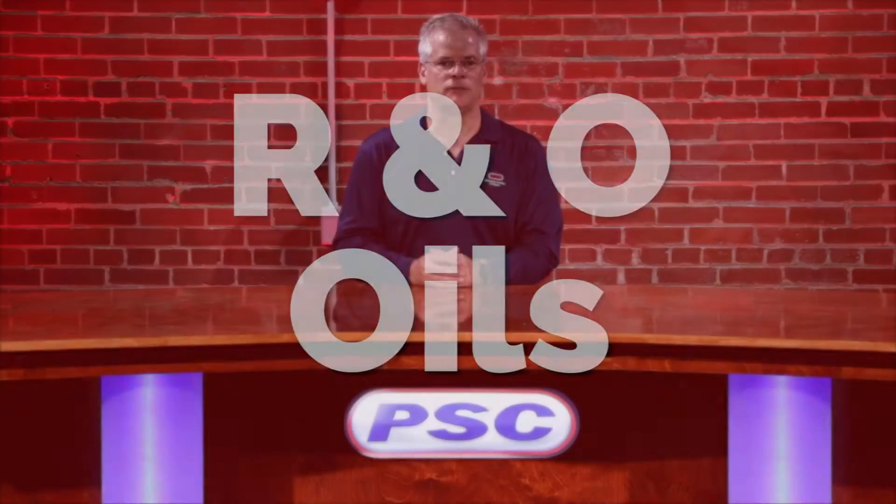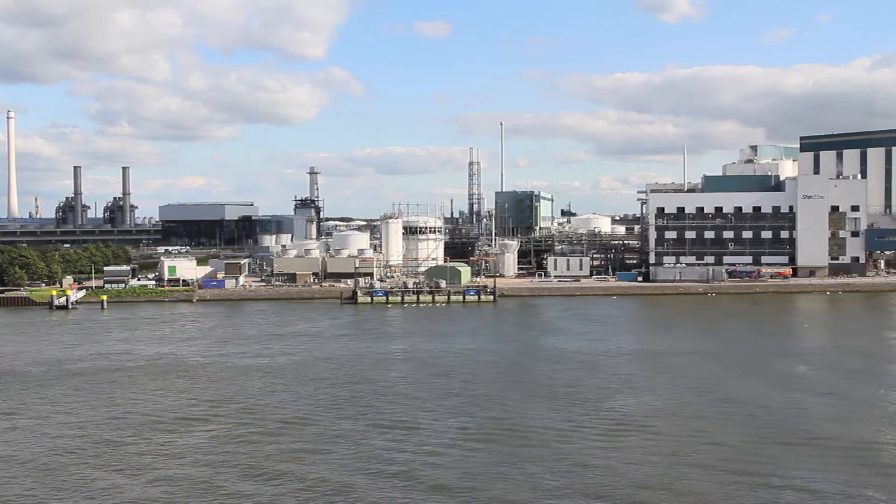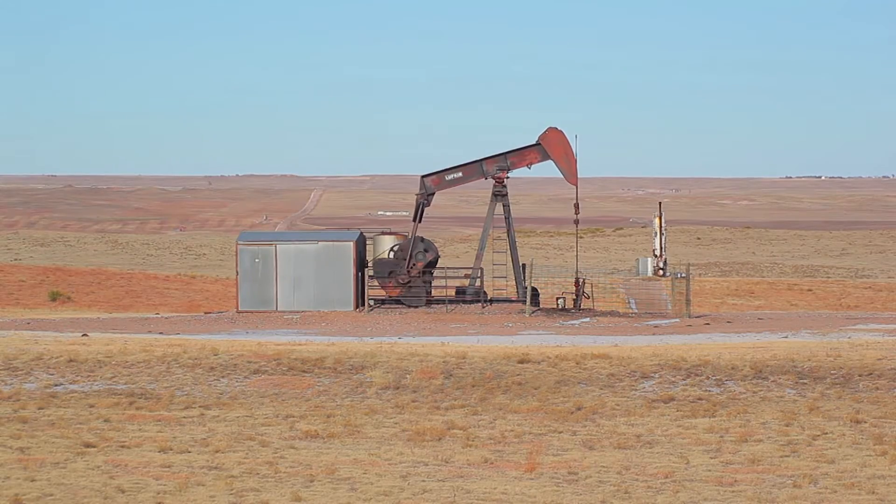What are mineral-based R&O oils? First of all, when a piece of equipment calls for a mineral oil, it is basically calling for a non-synthetic oil. Mineral oil simply means that it comes from the ground, from crude oil.